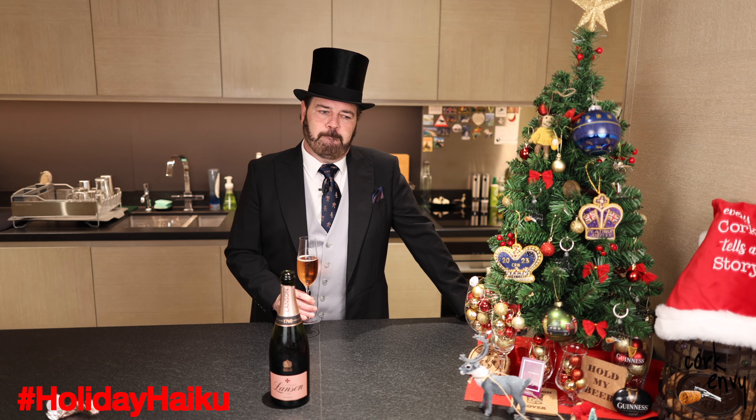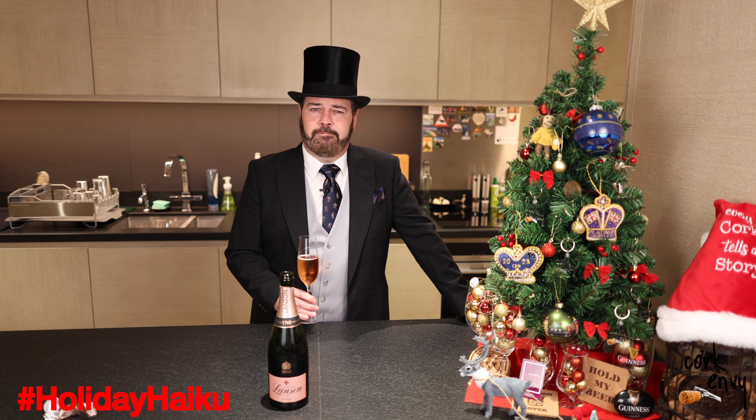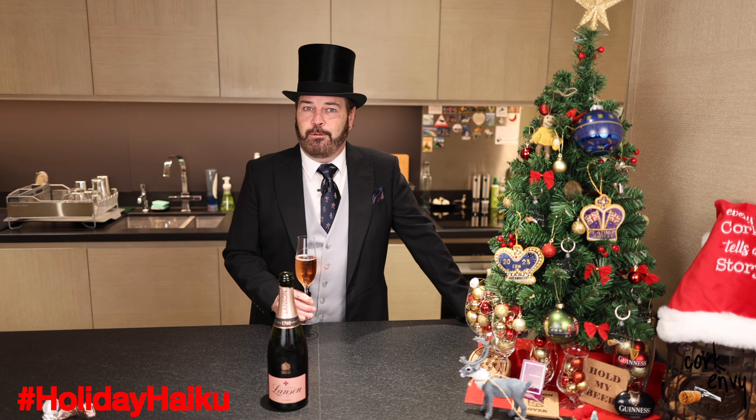Here we are. 'A beacon of light illuminates splendid joy. Shine brightly, you stars.'